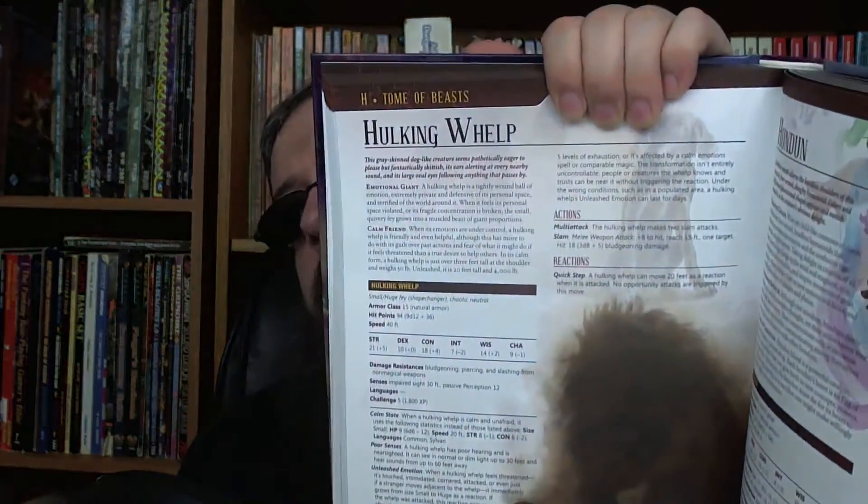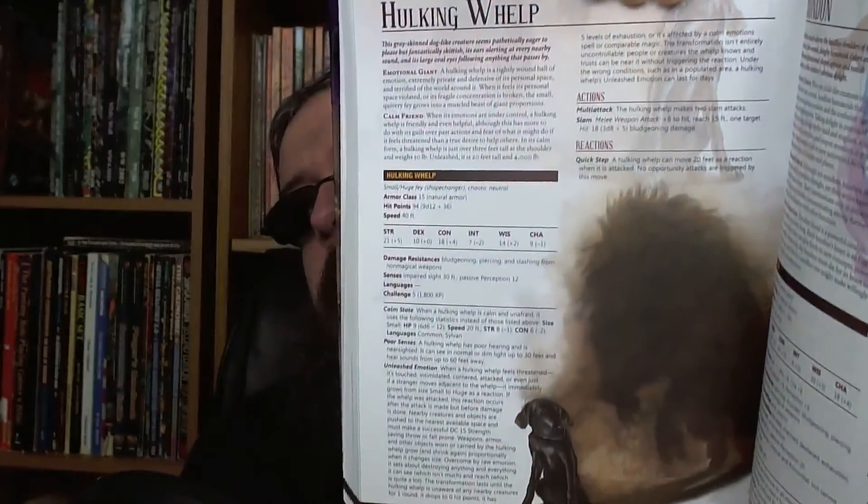Then there's a block of abilities. Each creature also comes with a full-color depiction — this is the kind of format that you're looking at, very similar to what's in the Monster Manual.